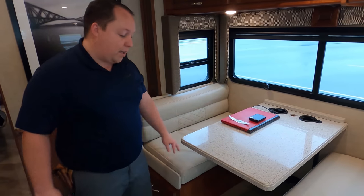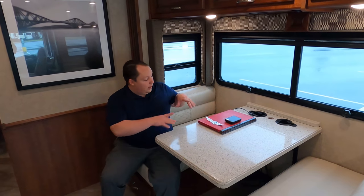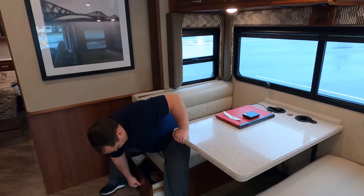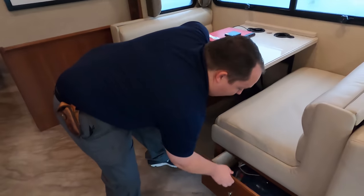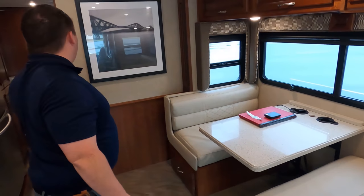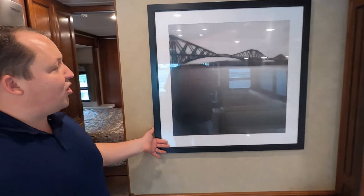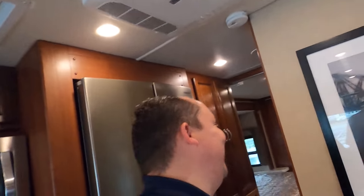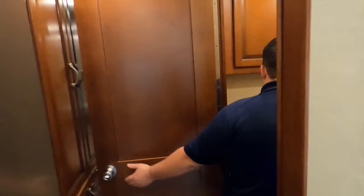Over here is your dinette — it does drop down to make a bed. Nice, big, comfortable dinette, and here's where Brian edits all his videos. You also have storage underneath the dinette. And then this is a bath-and-a-half motorhome — solid surface countertops, storage above, and you have a nice porcelain toilet.